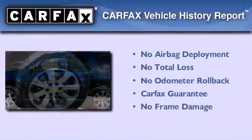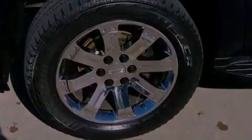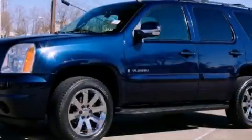Not to mention that this GMC qualifies for the Carfax Buyback Guarantee. Call or visit us right now and arrange your test drive today.